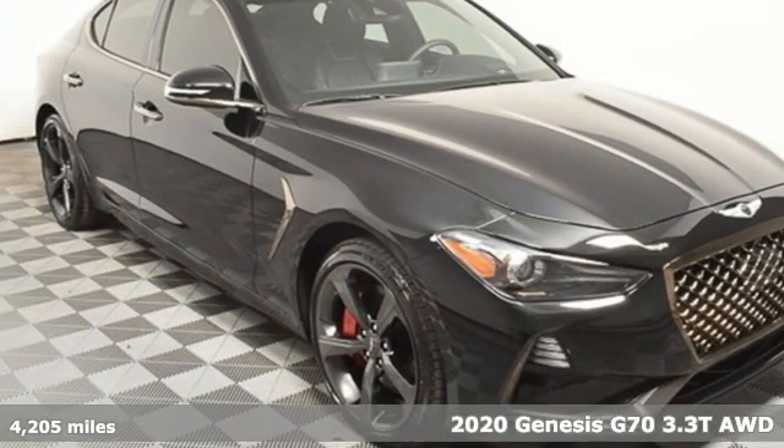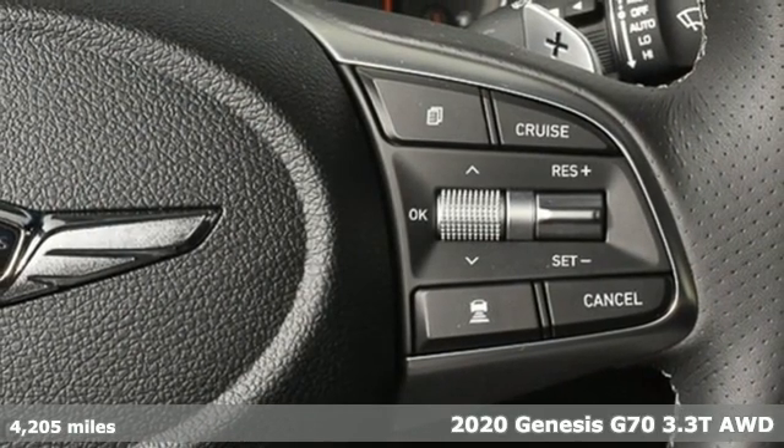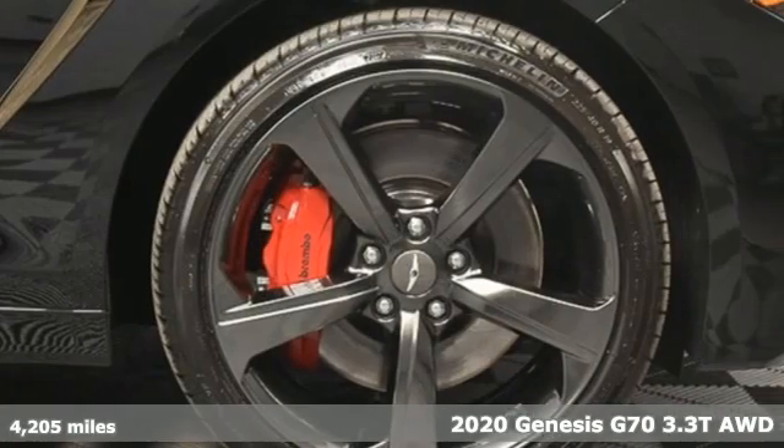Here's a new 2020 Genesis G70. Others are built to be mirror images of the world around them. The G70 is built to change it.